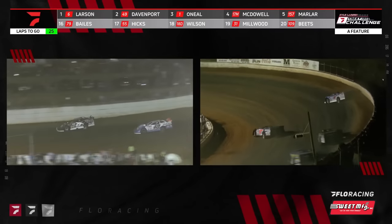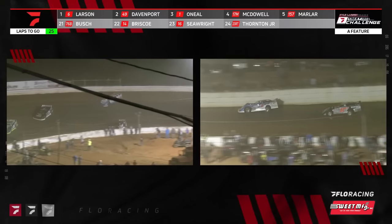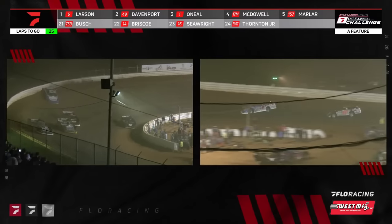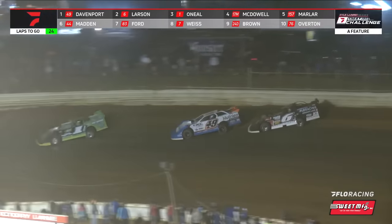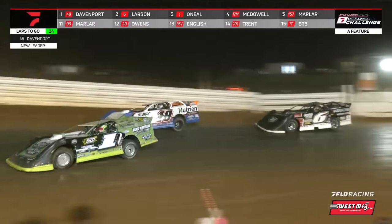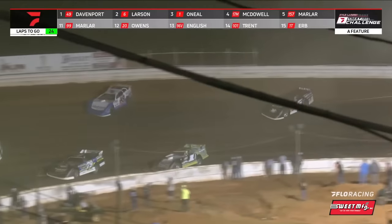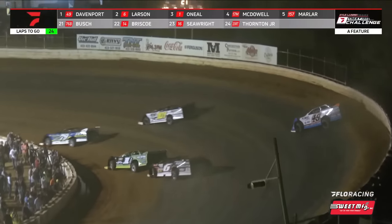Good battle back there in third. Meanwhile, look at the lap traffic in front of your leaders — Larson down low, Davenport up top. Can Davenport capitalize? They come off turn four — we have a new leader! Jonathan Davenport back to the lead. This lap traffic is bonkers just in front of your race leader. 24 laps to go — Larson going to try to drive back down to the inside, but there's nowhere for the six car to go. Davenport to the outside, now going around Tyler Erb down the back straight to put him down a lap.